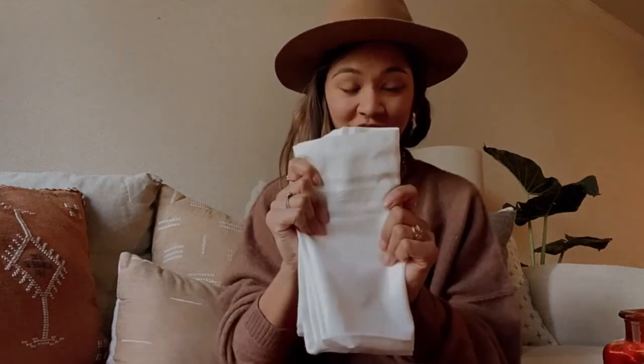This napkin is really great to have because it's very neutral and can go with a lot of settings whether you're having Thanksgiving, Christmas, Easter, or just a dinner party. It's really good to just have on hand.